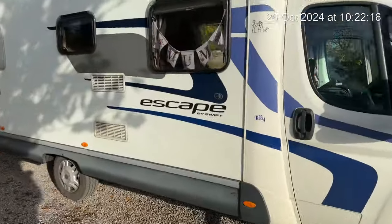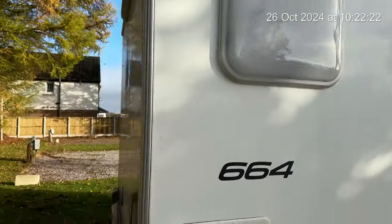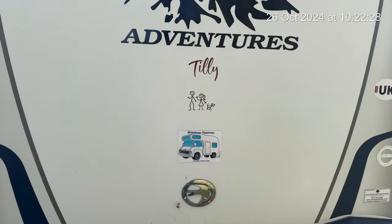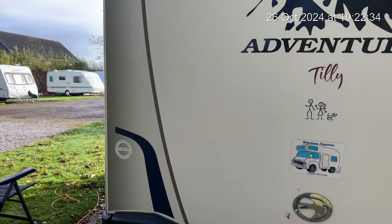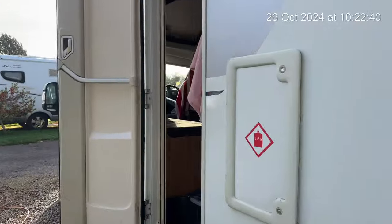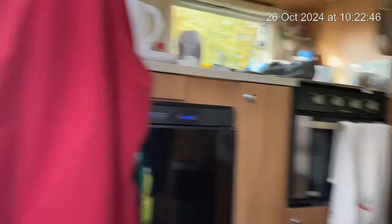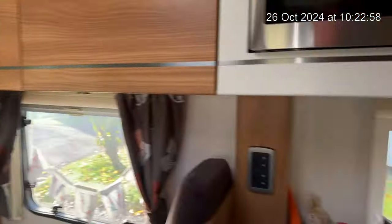Love your van by the way — I thought I'll show you around the van. Swift. And I love the back as well — look at that, isn't that lovely? I love my van. I'll show you inside as well. I do apologise about my mess. She's a Swift Escape 664.